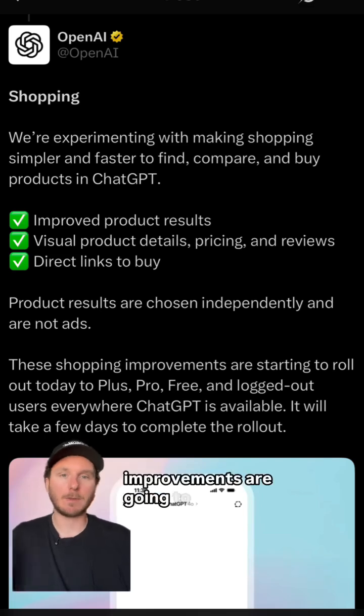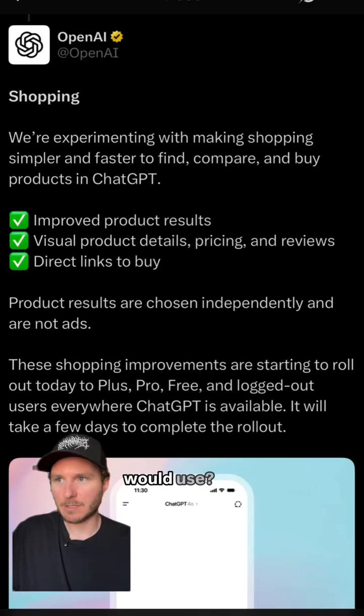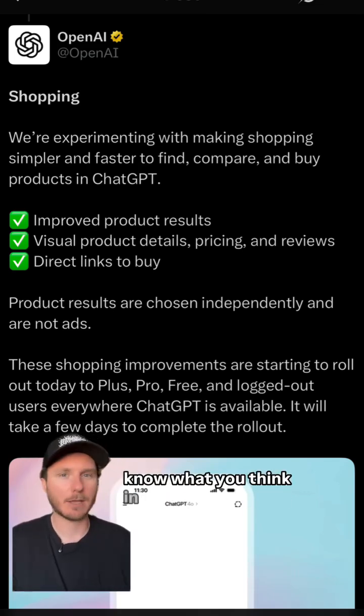They say that these shopping improvements are going to be rolled out to users over the next couple of days. Is this a feature you think you would use? Would you search for a product in ChatGPT, click on something, and go purchase it? Let me know what you think in the comments down below.